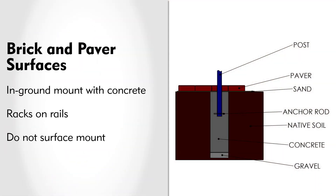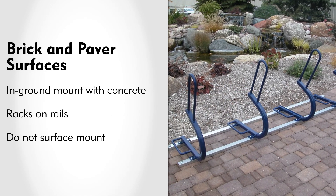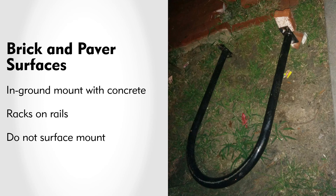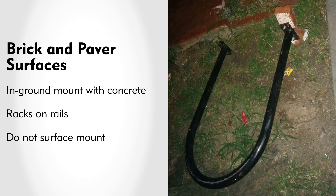For surfaces consisting of pavers or bricks, an in-ground mounting process should be used. The bricks or pavers should be removed, then holes dug or core drilled to place the legs of the rack, which is then installed and secured with concrete footings. Racks on rails are also an option for this surface material. Surface mounts should be avoided with bricks and pavers, as these items are easily loosened, making it possible to remove the rack, slide the lock off, and steal the bicycle. When dealing with natural surfaces like grass, dirt, or crushed rock, pouring concrete footings for an in-ground mount or a concrete pad for a surface mount is the best option, with racks on rails or freestanding racks as the next best solution.